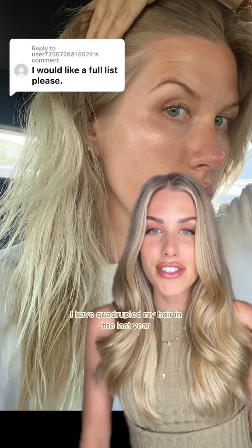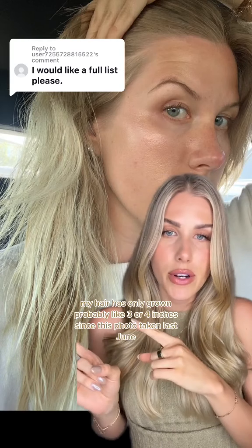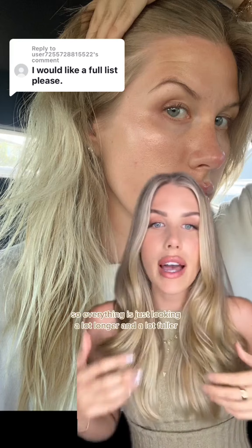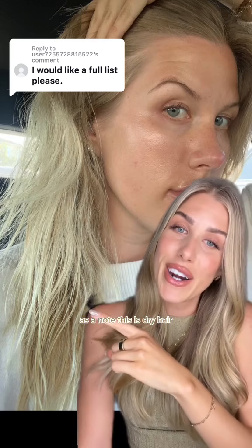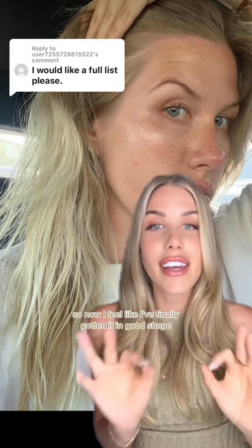I have quadrupled my hair in the last year and these are all the products that got me there. My hair has only grown probably three or four inches since this photo taken last June, but I think the biggest difference is that all of this breakage has grown out, so everything is just looking a lot longer and a lot fuller. This is dry hair — my hair was just permanently crunchy because it was fried.